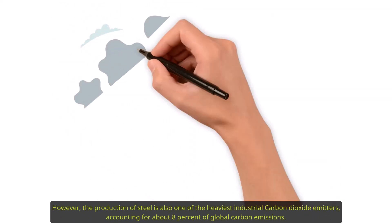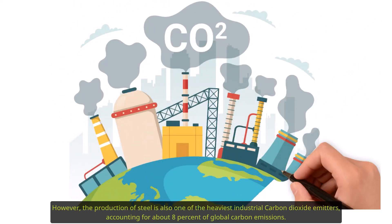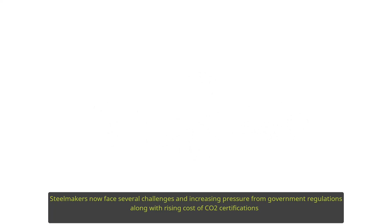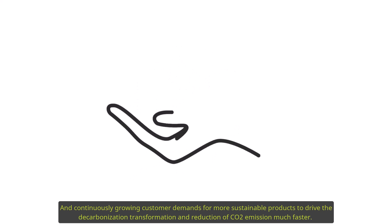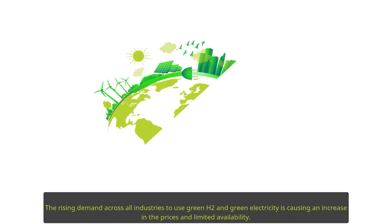However, the production of steel is also one of the heaviest industrial carbon dioxide emitters, accounting for about eight percent of global carbon emissions. Steelmakers now face several challenges and increasing pressure from government regulations, along with rising costs of CO2 certifications and continuously growing customer demands for more sustainable products.